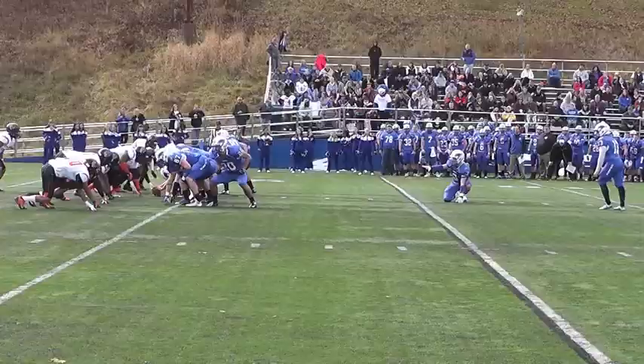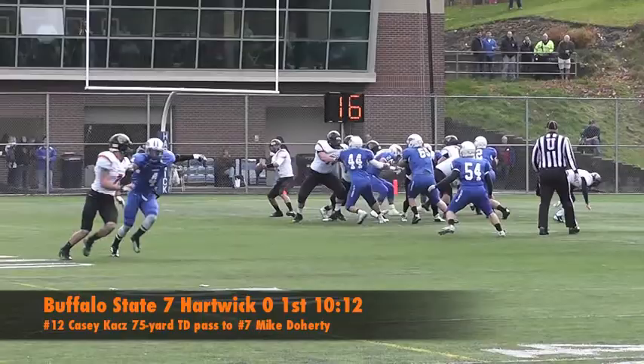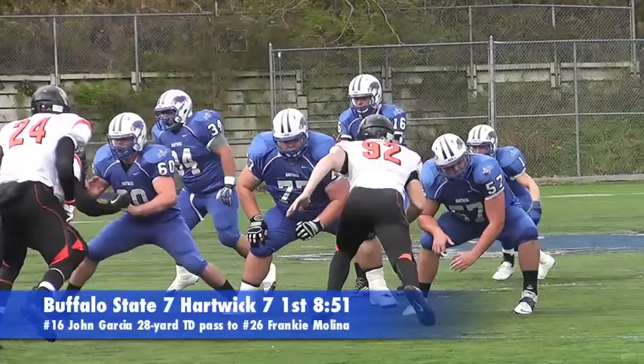Hartwick got the ball to start the game and drove down the field, but Alex Tezorero missed a 36-yard field goal wide right. On the Bengals' second play of the game, Casey Kaz found Mike Doherty streaking up the field and the duo hooked up for a 75-yard touchdown pass. Once the defender fell to the ground, it was off to the races for Doherty, giving the Bengals an early 7-0 lead. Hartwick answered right back on a 28-yard pass from John Garcia to Frankie Molina to even the score at 7.